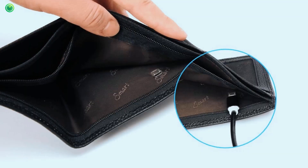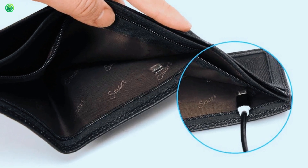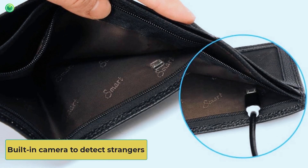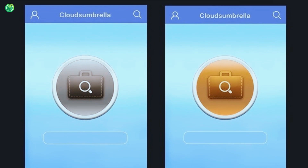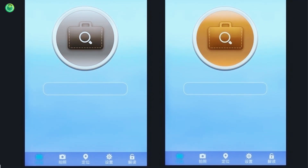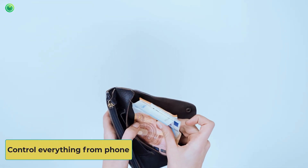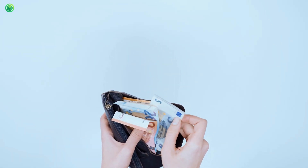It has a rechargeable battery that runs the wallet's smart system for 30 days on a 100% charge. The built-in camera takes photos remotely, which improves the security level. Even if you do not have a smartphone, it helps to snap a stranger's photo and send it to the connected phone's app.